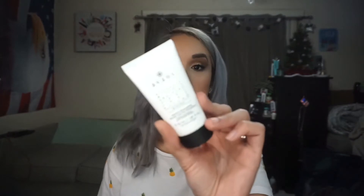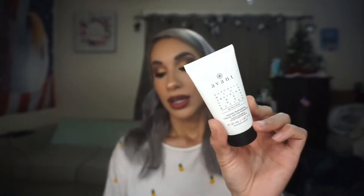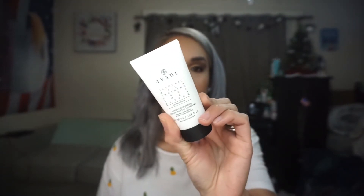The next item is from Avant, which we have received from in the past — I think it was the Sleeping Mask. So this would be the Avant Intensive Redensifying Glycolic Acid Day Moisturizer. This one retails for $123, but I think it's $12 on add-ons. So again, another one where the retail price means nothing to me.